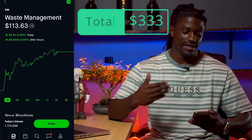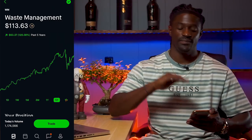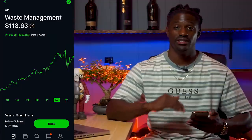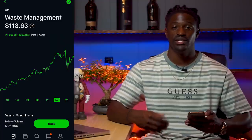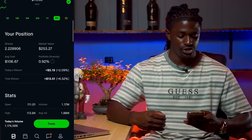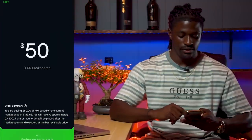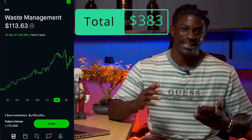Next is Waste Management — one of Warren Buffett's favorite stocks. If you look over the last five years, Waste Management only goes up. It's a boring stock — no super-fast growth and no deep dips. It's very safe with a steady incline, and there's always going to be trash to take out. It has a dividend yield of 1.86%. I currently own 2 shares, and I'm picking up $50 worth. Swipe up — $383 spent so far.